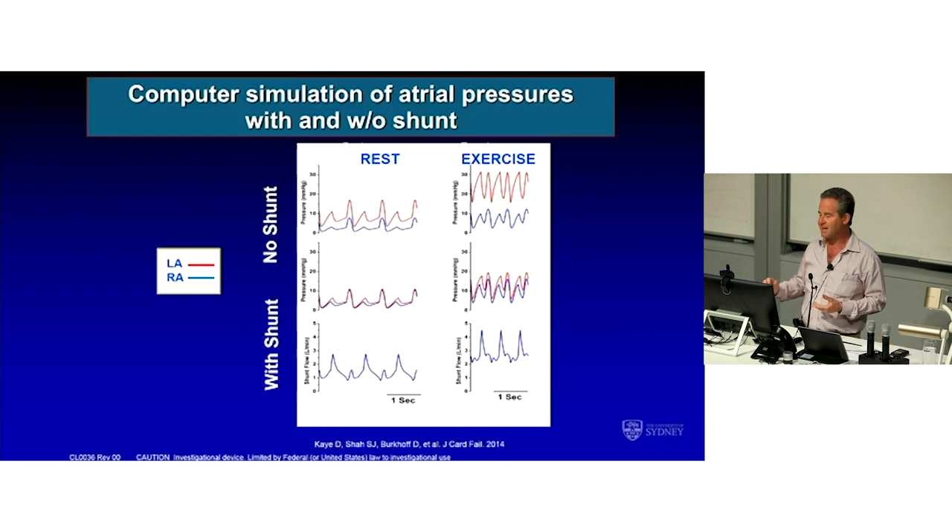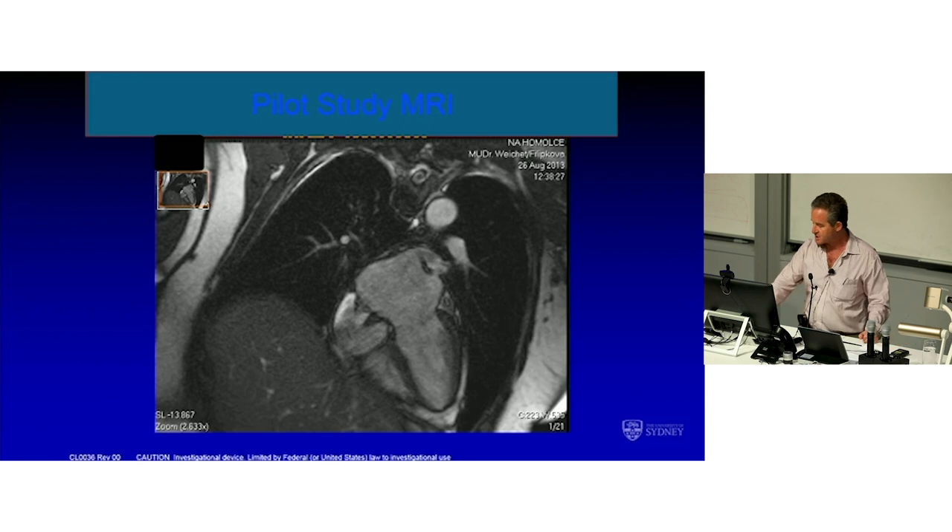Interestingly, in someone with a normal heart, LA pressure is a little higher than RA pressure because the LV wall is thicker than the RV wall. On exercise you get a dramatic increase in LA pressure, which is higher in people with HFpEF. If you make a little shunt, you get equalisation of these pressures: for the same exercise, the RA pressure might be a fraction higher but the LA pressure is a lot lower. So the idea is that with one of these shunts in place, you'd be able to walk around without getting breathless because your wedge pressure or LA pressure would stay below 20. On MRI you can see the big high-pressure left atrium, the right atrium, the device, and a little bit of flow across it.